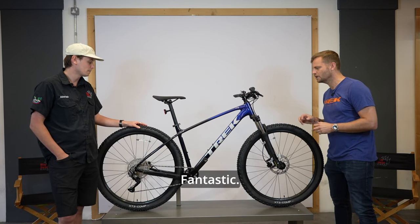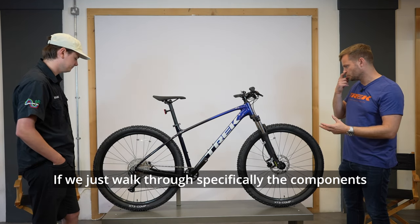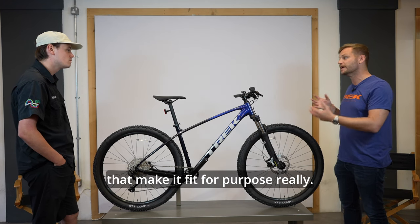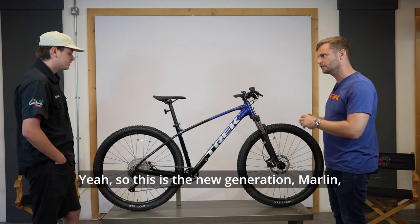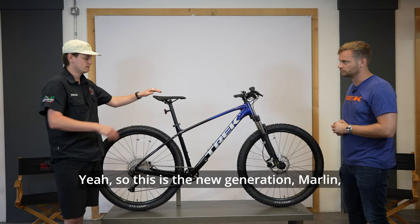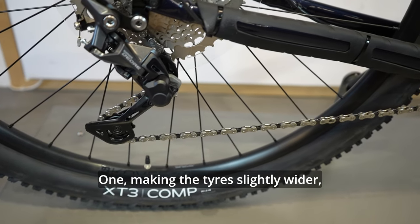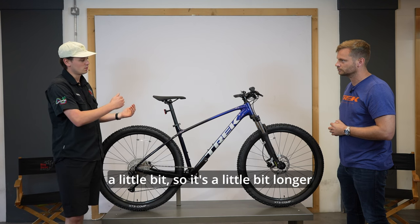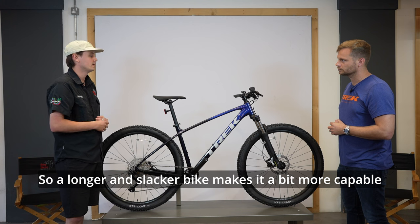Walking through the specific components — starting with the wheels and tires, which are new for 2023. This is the new generation Marlin and they've tweaked a couple of things: the tires are slightly wider and the geometry has been updated — it's a little bit longer and a little bit slacker.